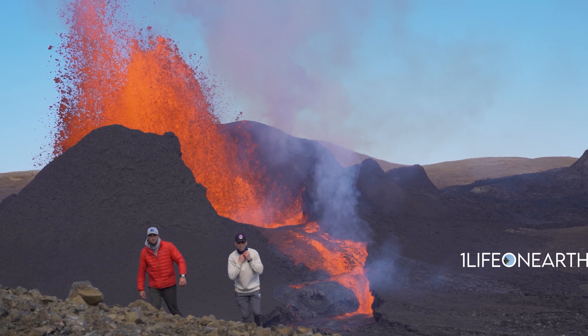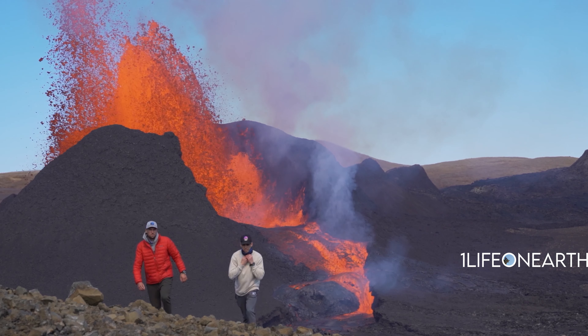This eruption has happened before — it happened in 2021 in the spring and then it kind of went for about six months into the fall. In the spring of 2021 my brother and I went there and it was completely insane. It was a giant caldera that was exploding every 10 minutes into the sky thousands of feet — huge tons of lava.